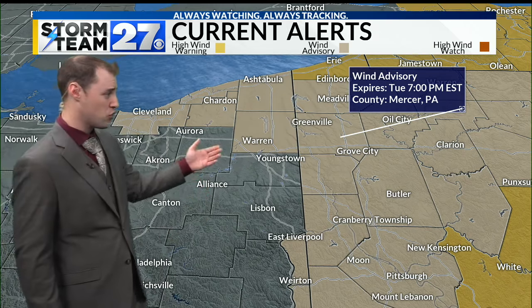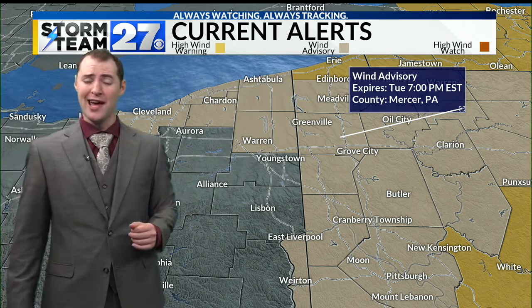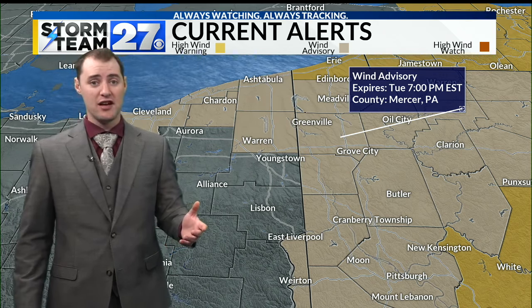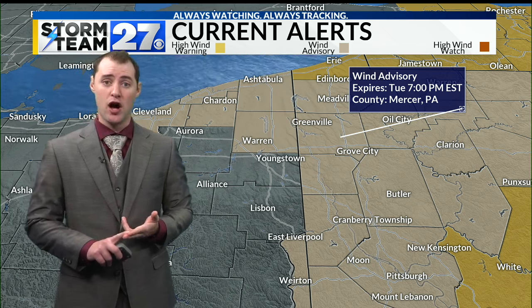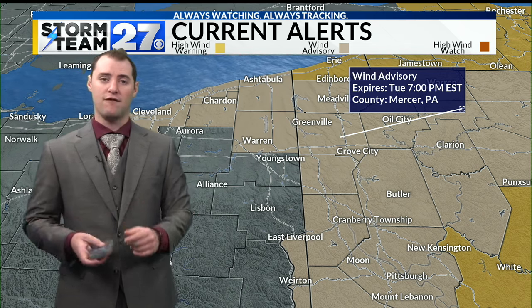A wind advisory is in effect for Trumbull, Mercer, and Lawrence counties until later on tonight. While Mahoning and Columbiana counties do not have the wind advisory, they are still going to see gusty winds. So despite the fact that the snow is going to melt away, these driving conditions are still going to be hazardous, especially if you have high-profile vehicles like a van or a big truck — the wind is going to be strong enough to push these vehicles around.